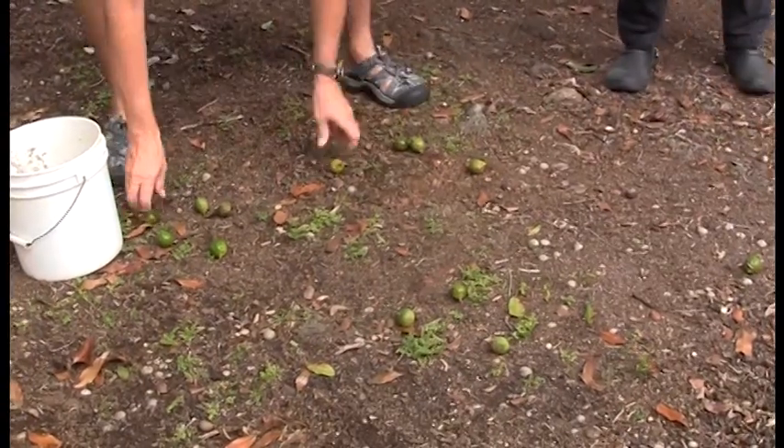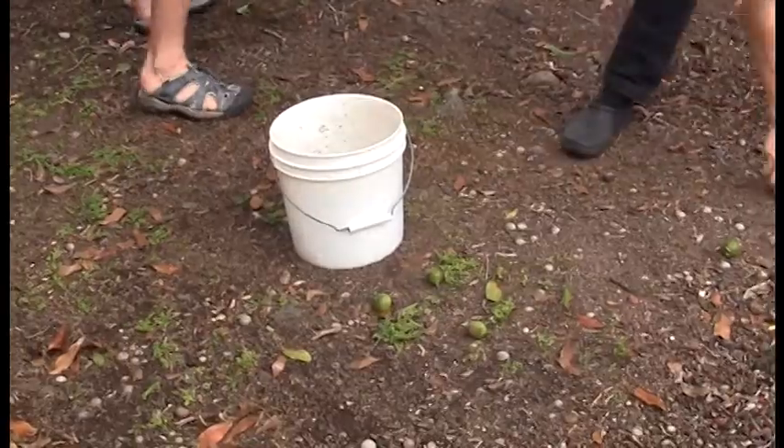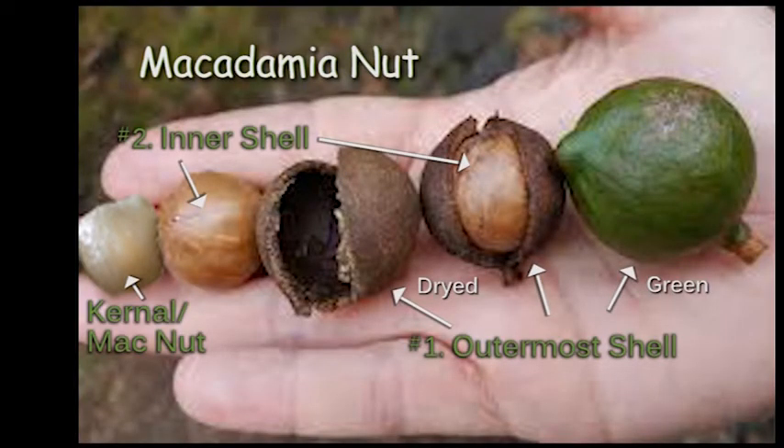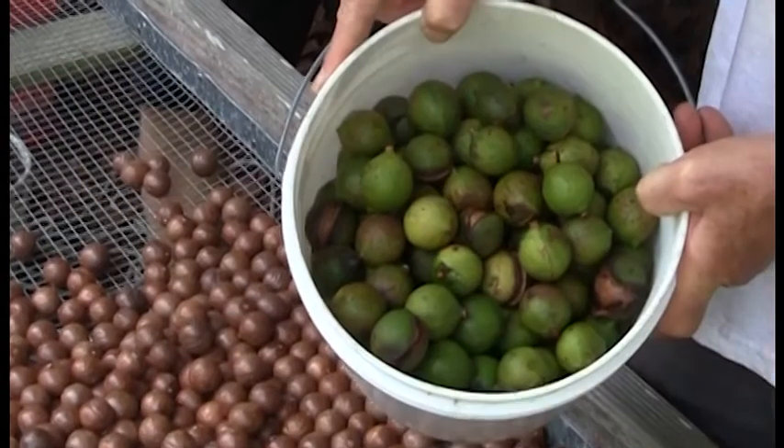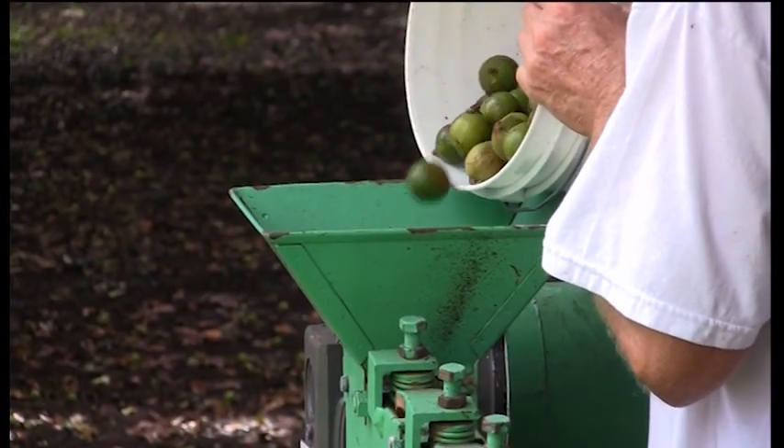They are picked off the ground by gifted individuals who can pick many nuts very fast. There are two outer shells that protect the kernel, or macadamia nut. This machine removes the leathery outer shell.